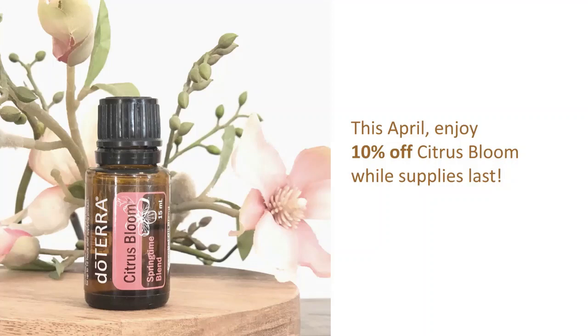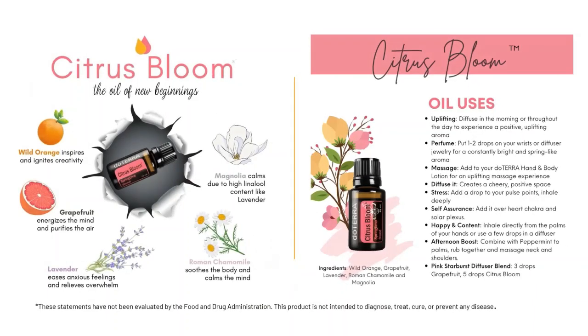The price is going to be $23.85 for wholesale members and $31.80 for retail members. This is definitely one of my favorites. I stock up with this — it's one that I diffuse in my bedroom a lot of the time.